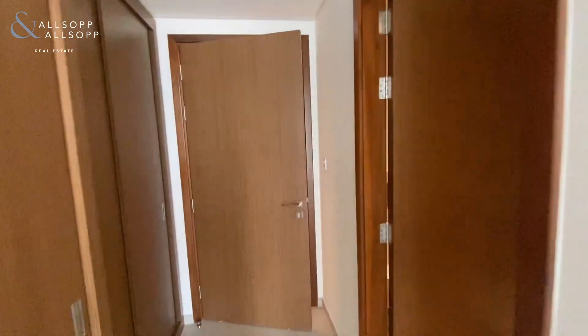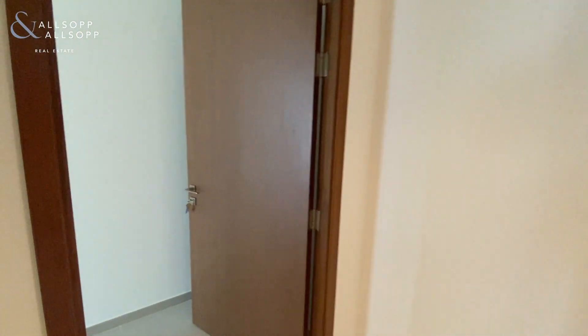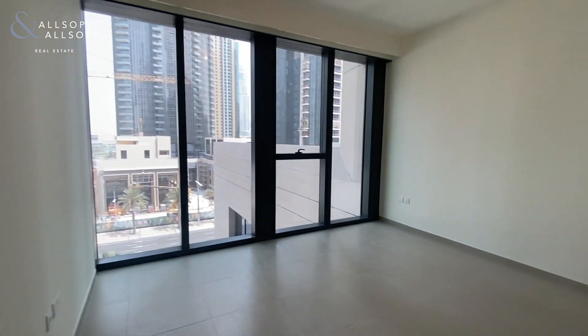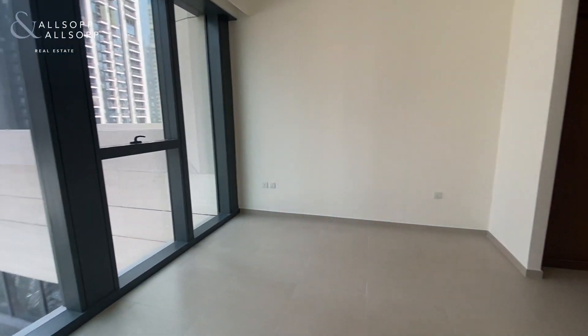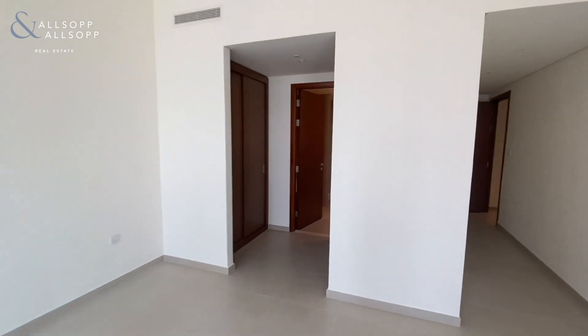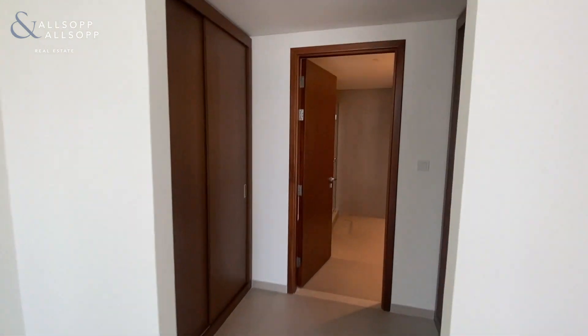Now into the master bedroom — again, floor-to-ceiling windows with an opening window, and inbuilt wardrobe that walks through into the bathroom.